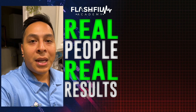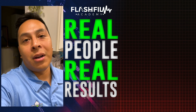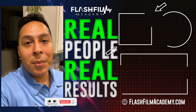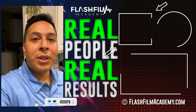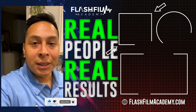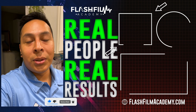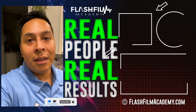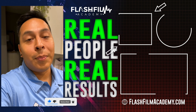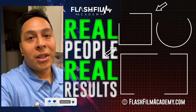Prior to joining Flash Film Academy, I was just another freelance videographer struggling to find clients. After joining Flash Film Academy, within three months I was able to get my first beta client and my first official paycheck to the business. If you're looking to get Flash Film Academy, get it — it is well worth it. If you implement the strategies, techniques, and knowledge imparted through the courses, you will see success.